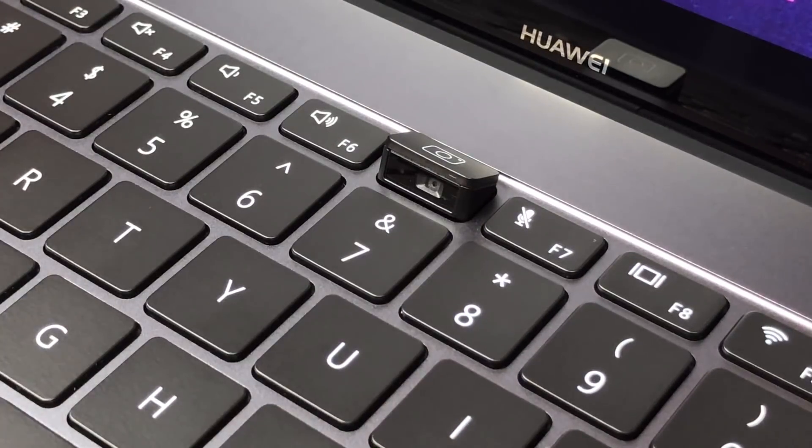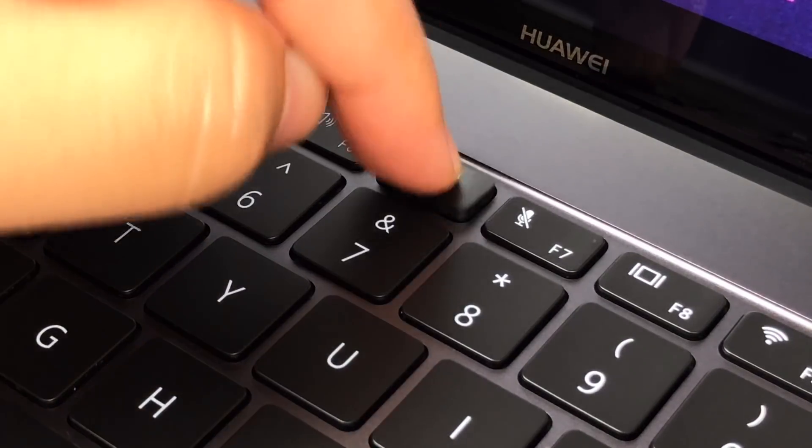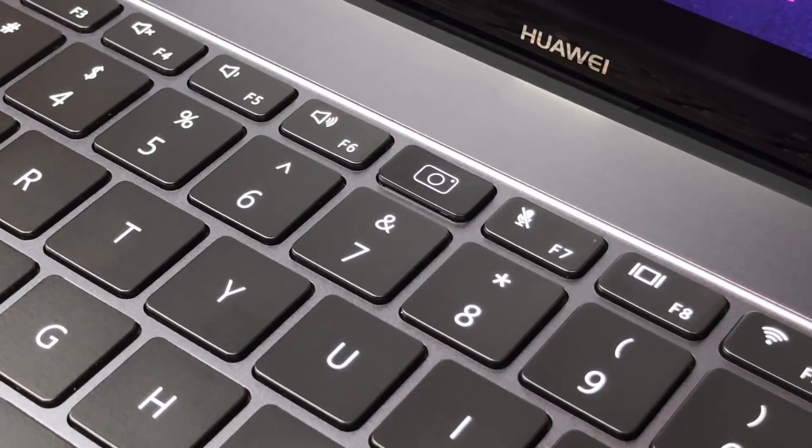Those super thin bezels mean that Huawei had to find another place to put the webcam. They came up with the most delightful solution by hiding the webcam under one of the keys, which is great for privacy, but the angle is awkward and it might be off-putting to some.